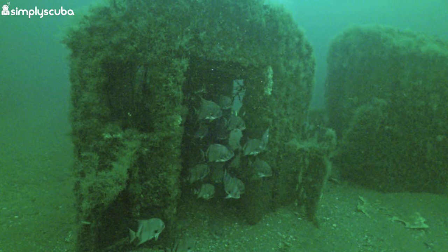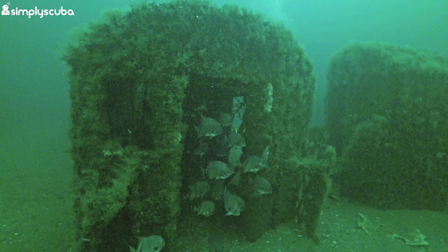But why subway cars? Well, it was all to avoid a $30 million disposal cost. And we are of course happy that the NYCT took this approach — who would have thought that a disposal cost dodge could lead to a new reef system giving marine life a new home?